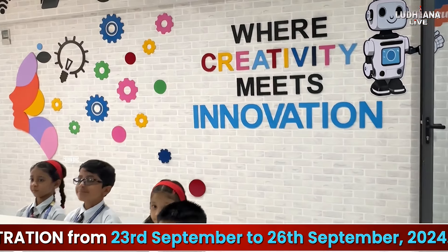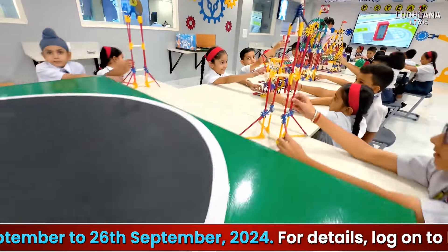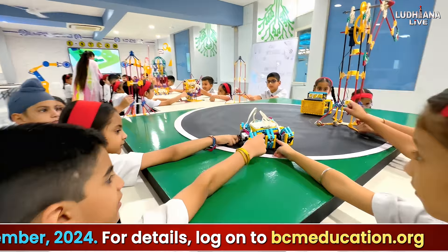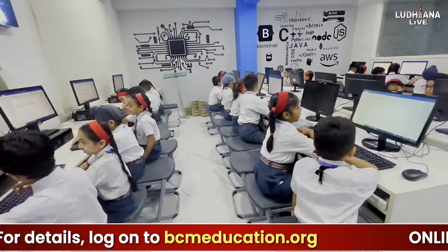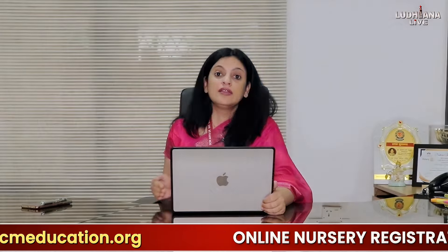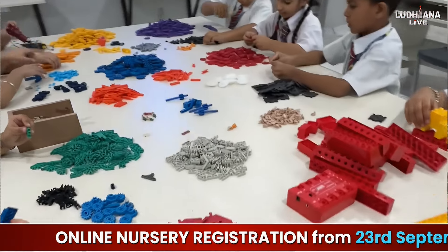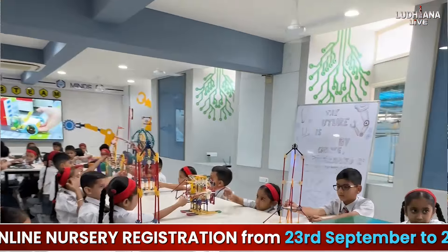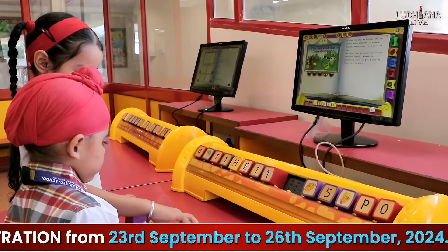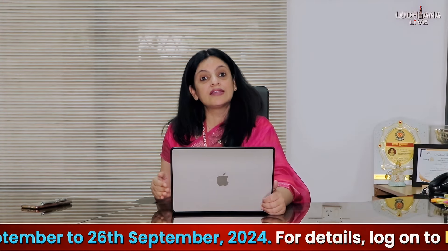We have created a full-fledged Innovation Block, which houses a Robotics Lab and a Design Thinking Lab. Here, our children learn cutting-edge technologies such as AR, VR, Artificial Intelligence, and Robotics. They do a lot of coding and programming, apply concepts to innovate, conduct research, and we motivate them to convert their research into products and sell those products. We aim to develop entrepreneurial skills amongst our children right from Class 6 onwards.